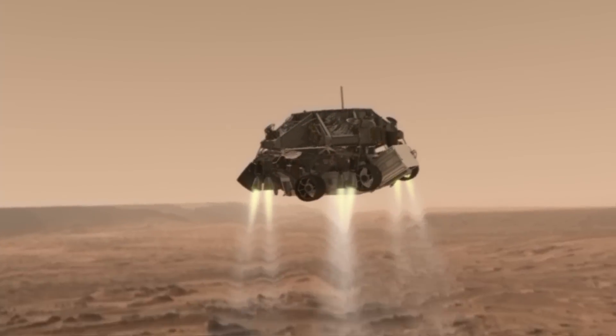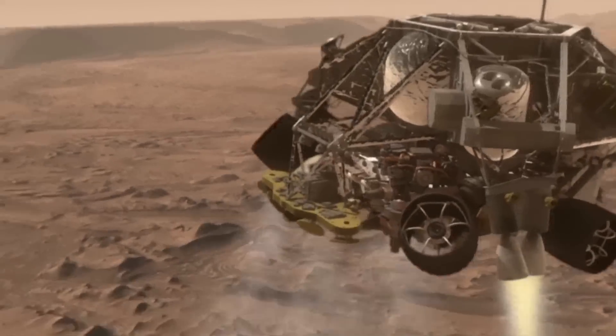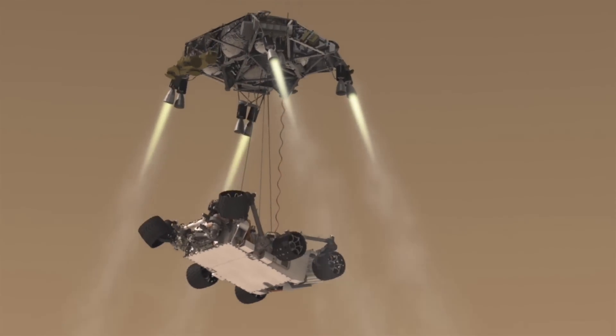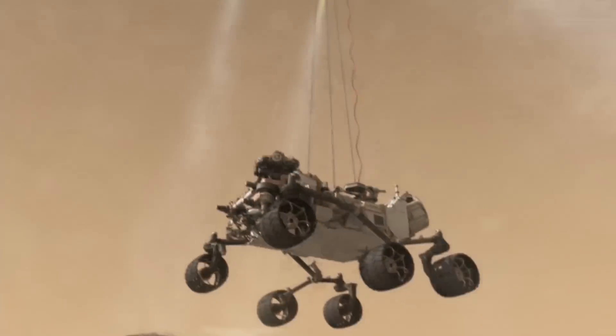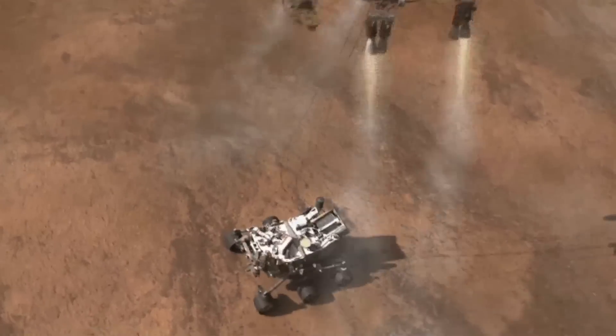We are in powered flight. We're at an altitude of one kilometer, descending, standing by for sky crane. Sky crane has started. Touchdown confirmed — we are safe on Mars.